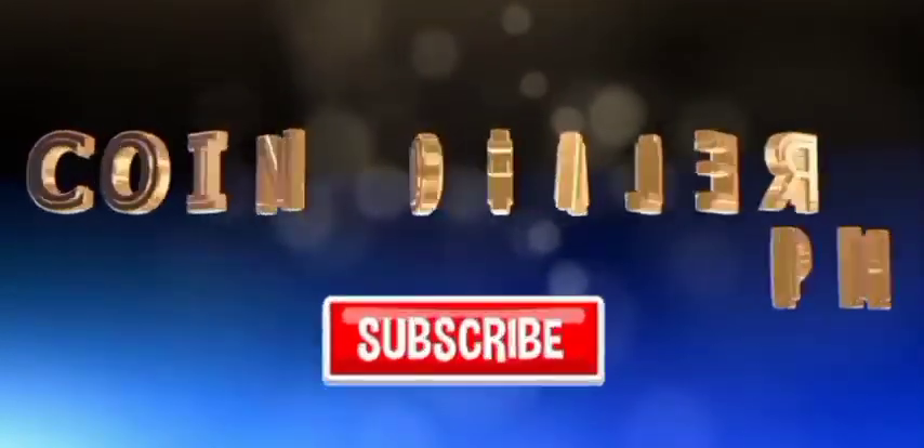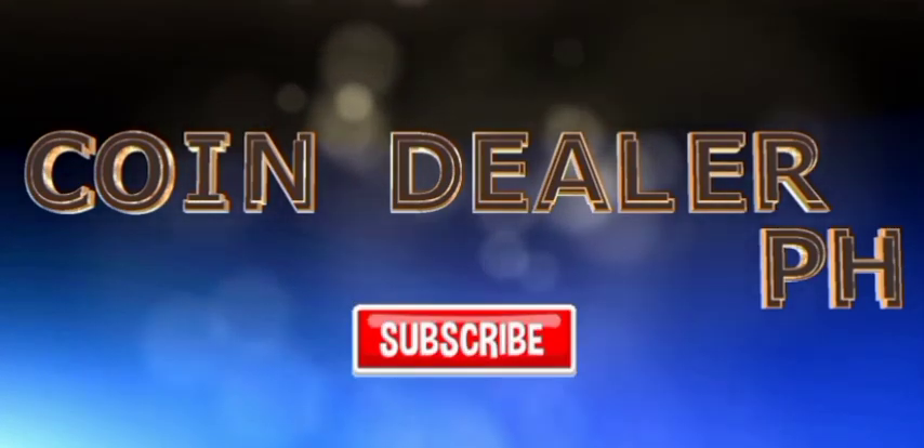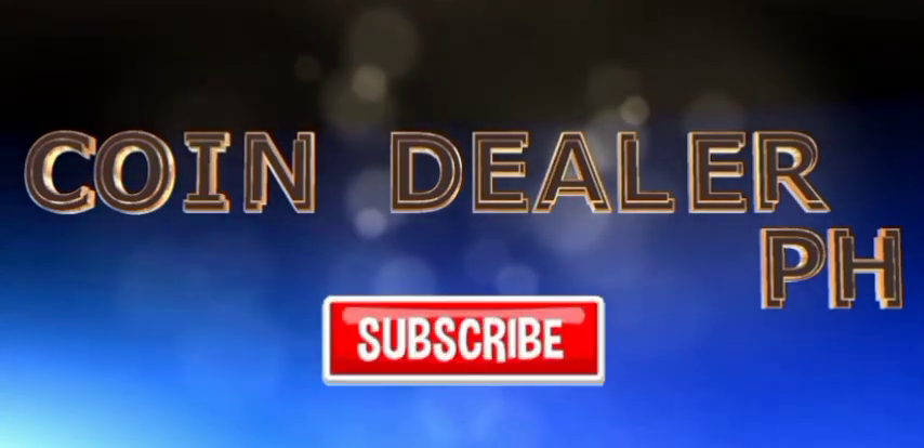Please don't forget to subscribe and hit the bell button. Once again, this is Coindealer PH. Thanks for watching. We'll see you next time.